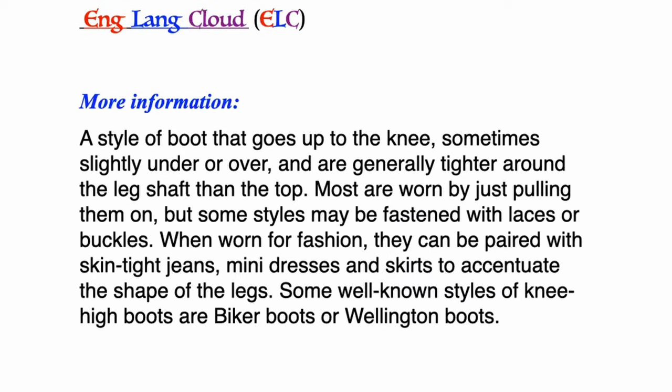Knee-high boots: a style of boot that goes up to the knee, sometimes slightly under or over, and are generally tighter around the leg shaft than the top. Most are worn by just pulling them on but some styles may be fastened with laces or buckles. When worn for fashion, they can be paired with skin-tight jeans, mini dresses, and skirts to accentuate the shape of the legs. Some well-known styles of knee-high boots are biker boots or Wellington boots.